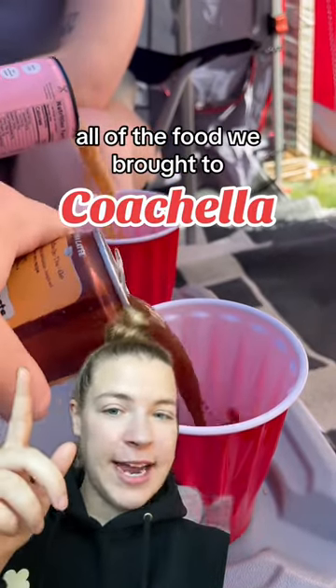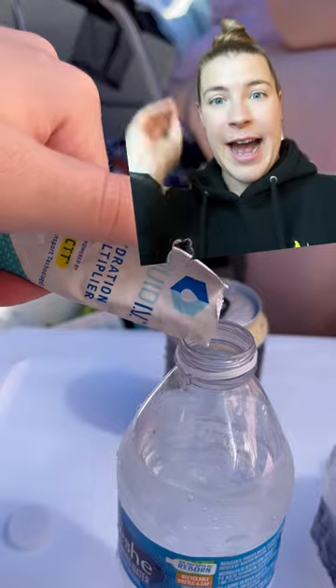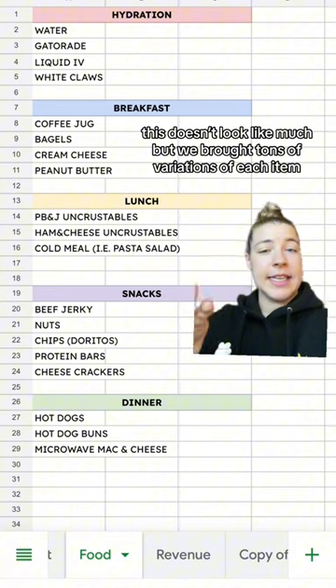I went to my first hotel last year and I car camped, and this is everything I brought food-wise for the campsite. Whatever you do, absolutely bring waters, Gatorade, and Liquid IV. But otherwise, this is kind of like a bare bones list of what we brought.